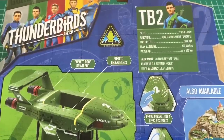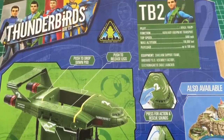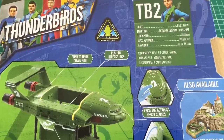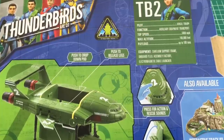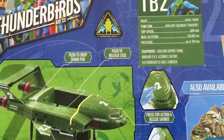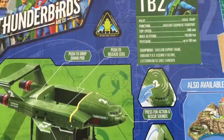Thunderbird 2 pilot: Virgil Tracy. Function: auxiliary equipment transport. Top speed: just a mere 5,000 miles an hour. Max altitude: 100,000 feet — so we're practically in low earth orbit. Payload: up to 100 tons. Equipment includes a support frame, onboard pod assembly factory, and electromagnetic cable launcher.